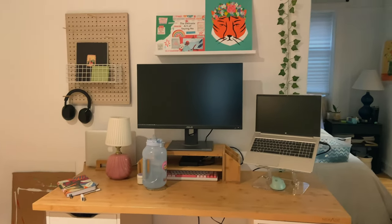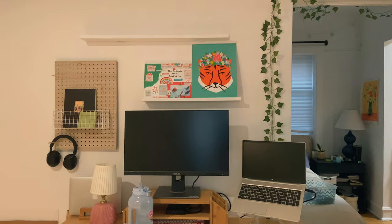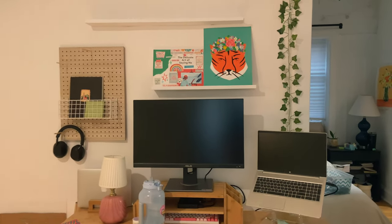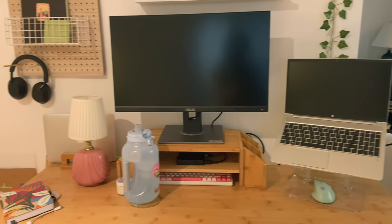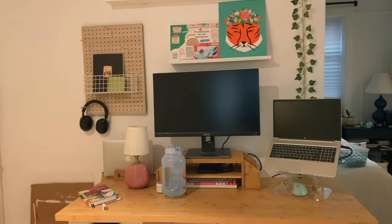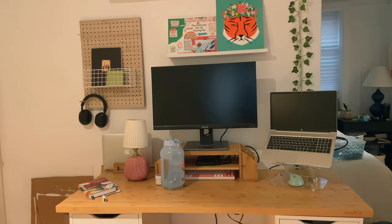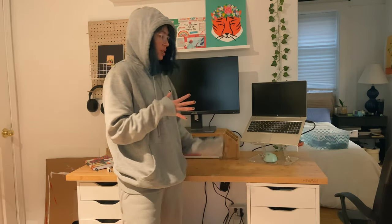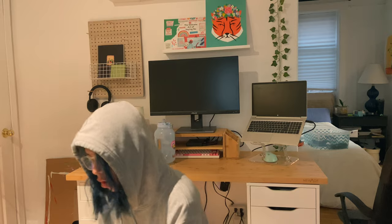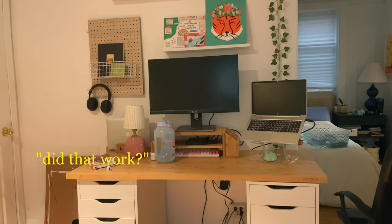So this is what the desk looks like now — still nothing up there, I put some stuff on the shelf just temporarily. Everything looks super cute and now there's definitely more space on the desk, so that's good. There are a lot of things I want to do to make it cuter, but all the functional pieces are in place.